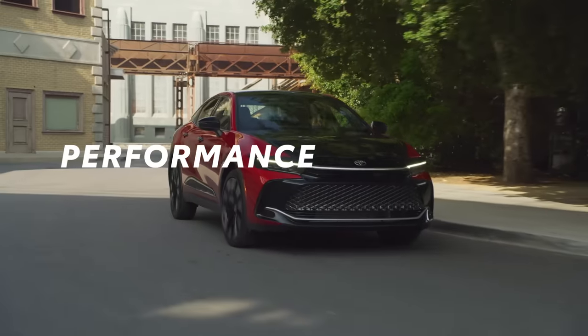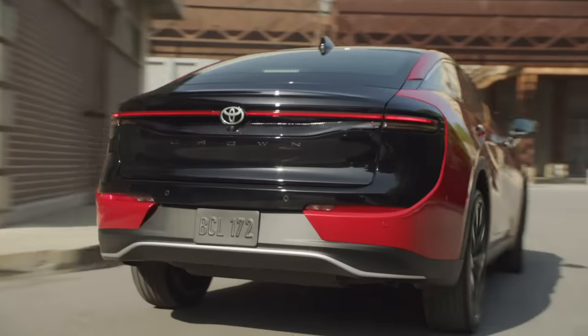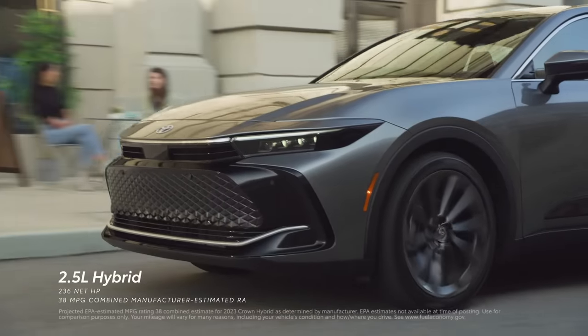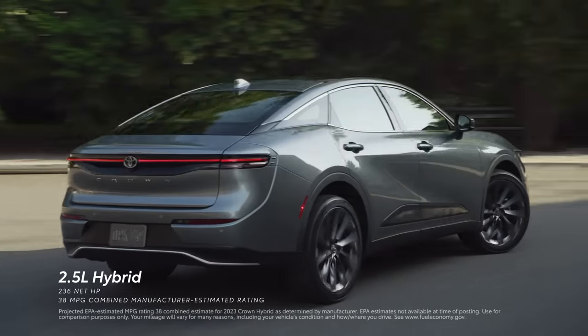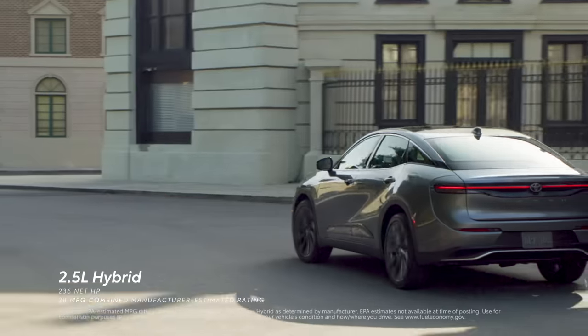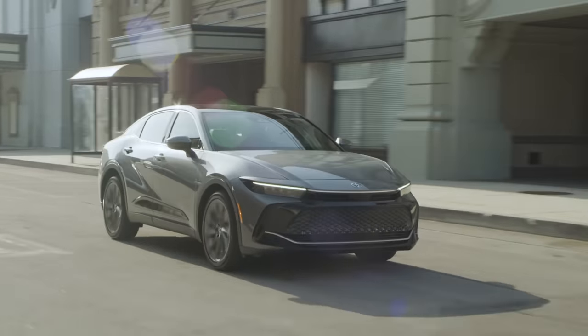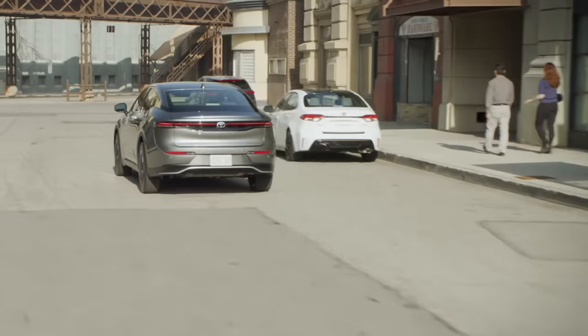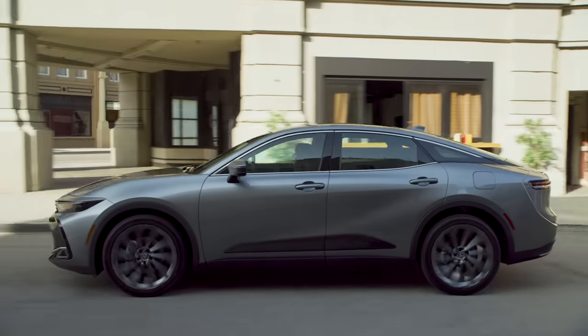Behind the wheel, Toyota Crown's exhilarating power and handling lets drivers truly take control. The XLE and Limited grades feature Toyota's latest hybrid system design, which delivers 236 net horsepower and an impressive manufacturer-estimated fuel economy rating of 38 mpg combined. Add to this the exceptional stability of standard all-wheel drive, and you get a perfect balance of efficiency and performance.